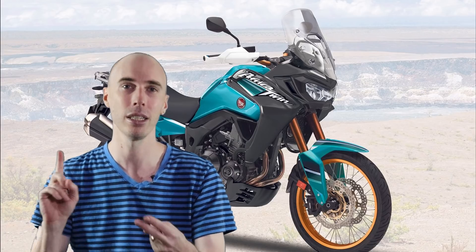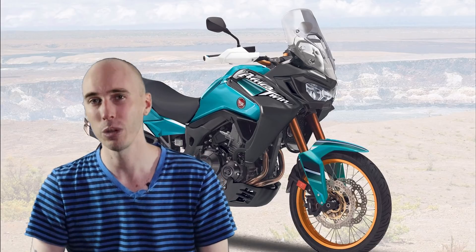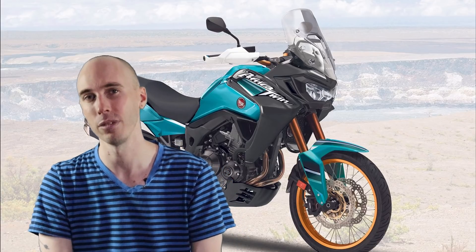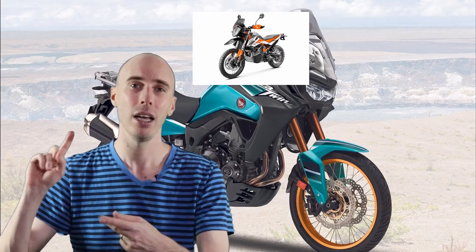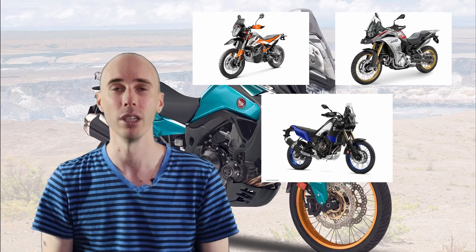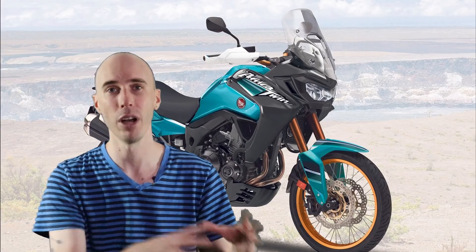MCN is speculating this will be a value-orientated motorcycle with non-adjustable suspension, a fixed screen, and a very simple dash. I tend to agree with that analysis purely because the high-end side of the middleweight market is very competitive at the moment — with the 790R, the 850GS, and the Tenere 700. So it makes sense that Honda would aim for the cheaper end of the spectrum for those looking for value for money.